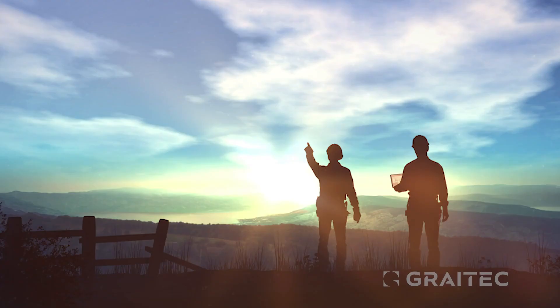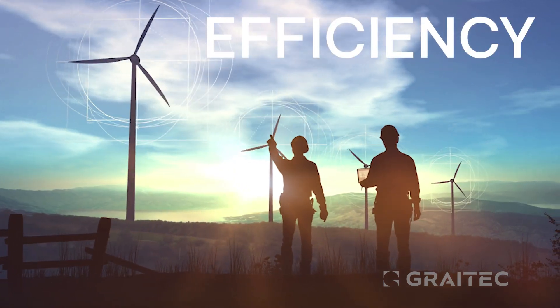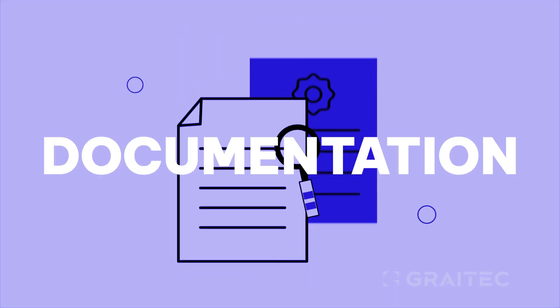Whether you're an engineer or architect, PowerPack elevates your efficiency, ensures data reliability, and simplifies documentation.